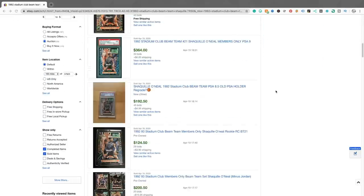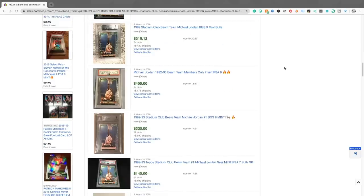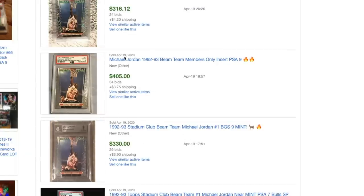A Shaq Members Only PSA 9 Rookie Card just sold at auction for $364, and a Jordan PSA 9 just sold at auction for $405. Imagine what these are going to sell for if I pull out Gem Mint 10 condition cards — and the prices are only going to continue to increase.